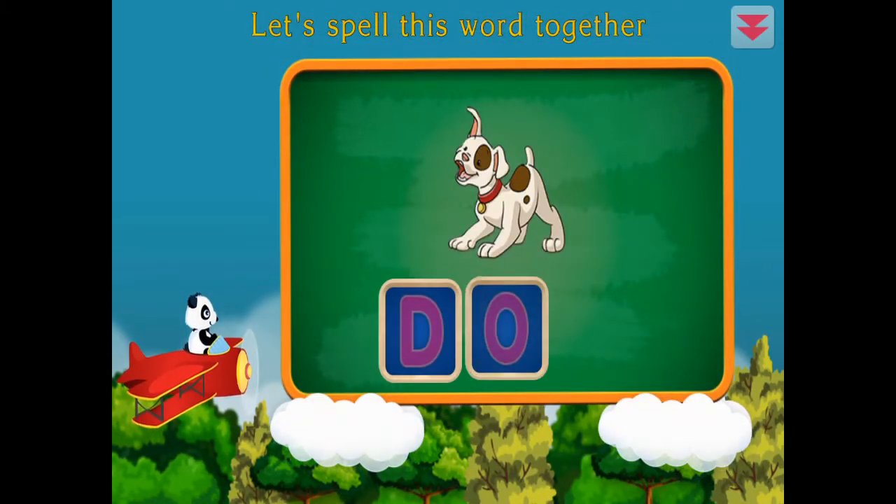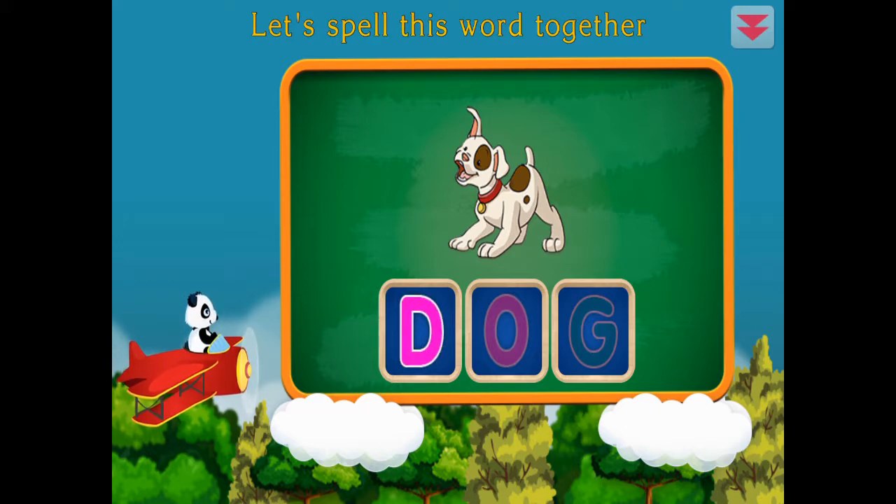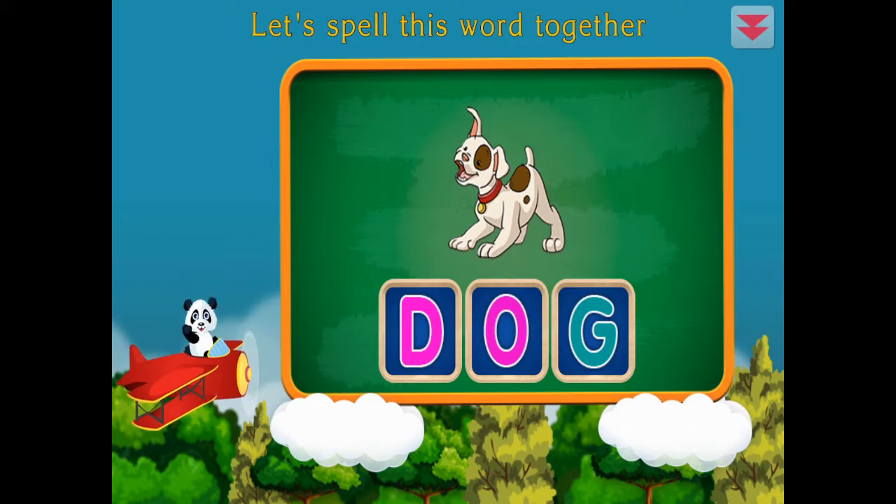Let's spell this word together. Dog. D, O, G. Dog. Excellent!